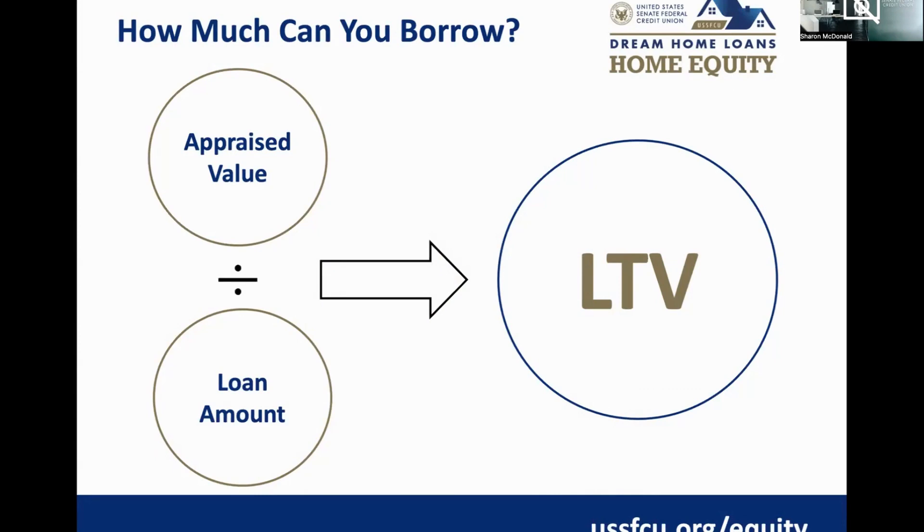You then deduct your first mortgage balance, and the difference is what you have available for a home equity loan. For example, if your home value is $300,000 and the lender finances at 80% loan to value with a first mortgage of $150,000: 80% of $300,000 equals $240,000, minus $150,000 leaves $90,000 — that's the amount you could consider for a home equity loan in this scenario.